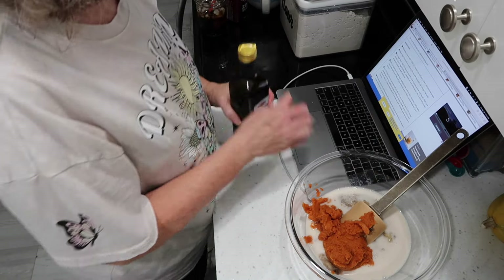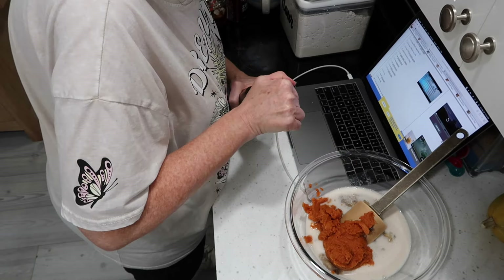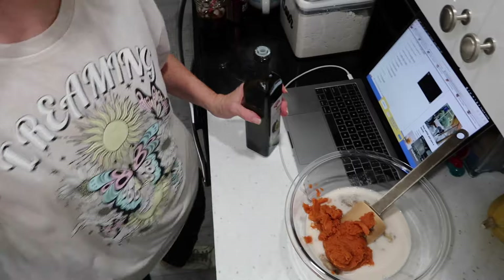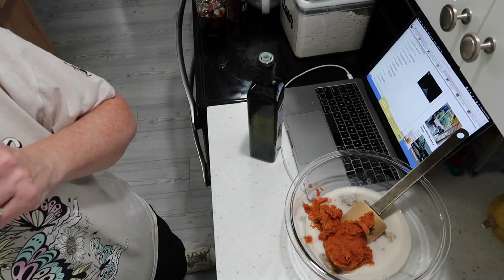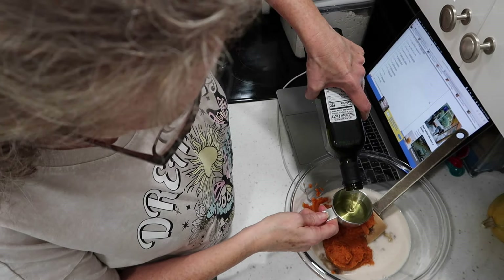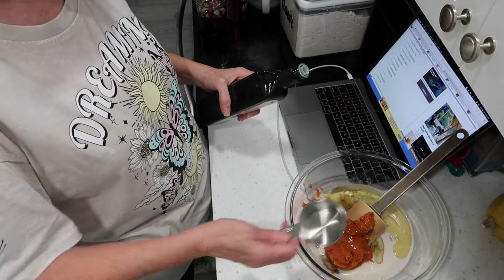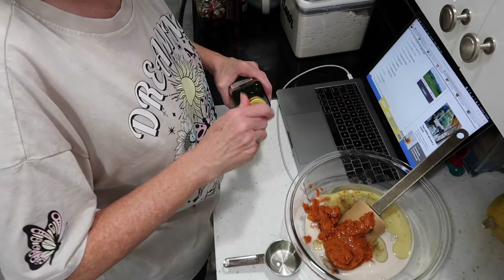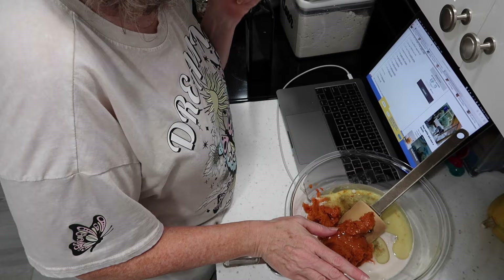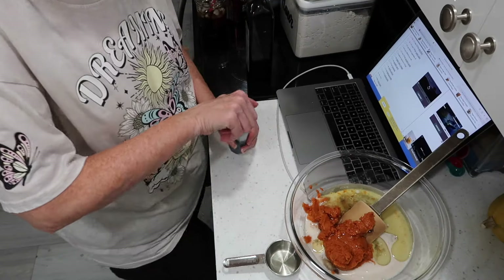Now we're going to add the oil. It says vegetable oil, but I always use avocado oil because that's what I keep in the house. Of course, vegetable oil would be cheaper. I like the high smoke point of avocado oil, but it doesn't have a strong smell like some others with a high smoke point, and it doesn't have a flavor. Then I need one teaspoon of vanilla.